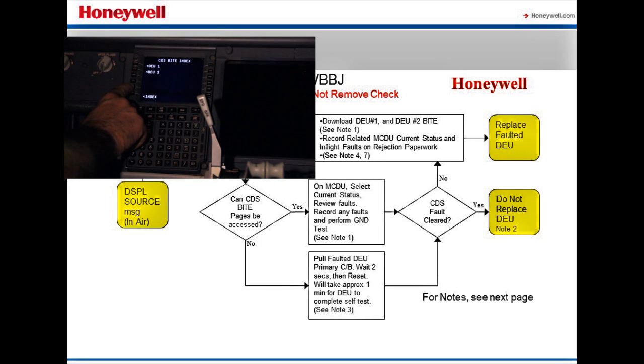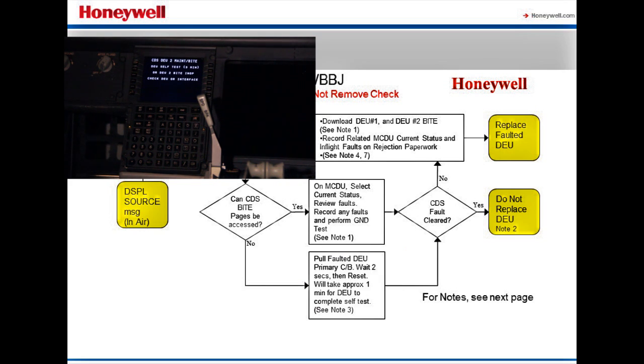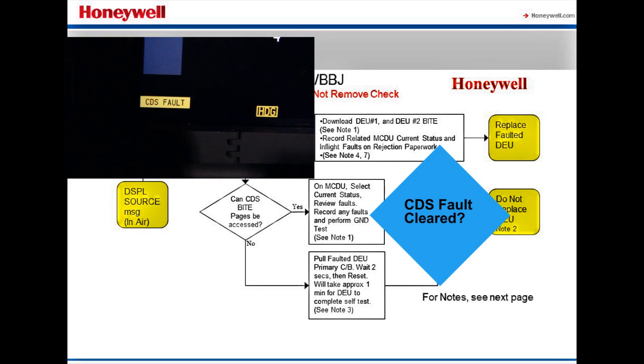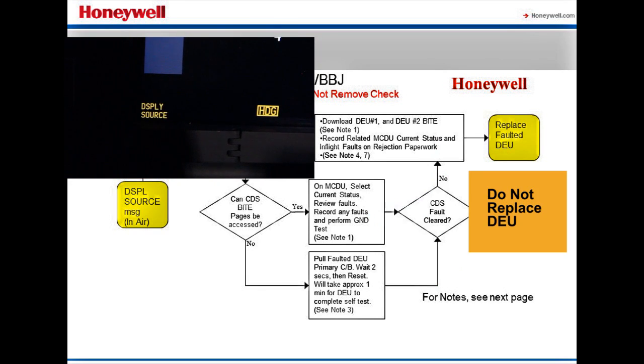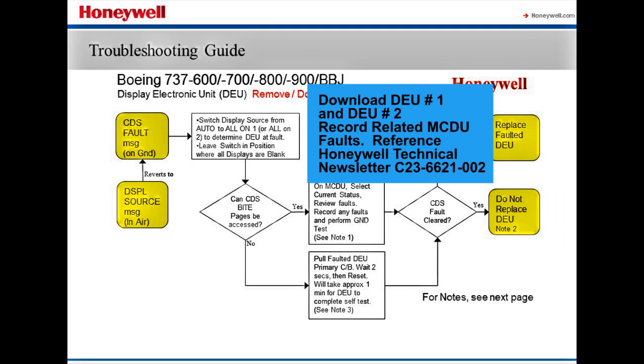If the CDS BITE cannot be accessed, the faulted DEU primary circuit breaker should be disengaged. Do not pull the holdup circuit breaker. Wait no less than two seconds before reengaging the primary circuit breaker. If the fault is cleared, there is no reason to replace the DEU. We recommend performing a BITE download to simplify any future investigation.